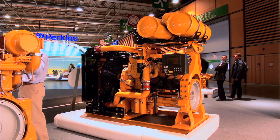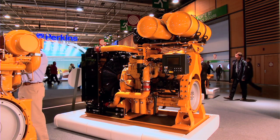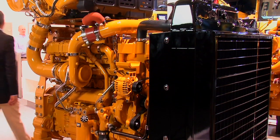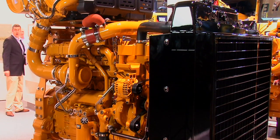In addition to that, we've launched the C13 ACERT power unit, which ranges from 287 to 388KW. The power unit configuration allows a drop-in configuration for our customers, which makes Tier IV Final Stage IV installation very simple.